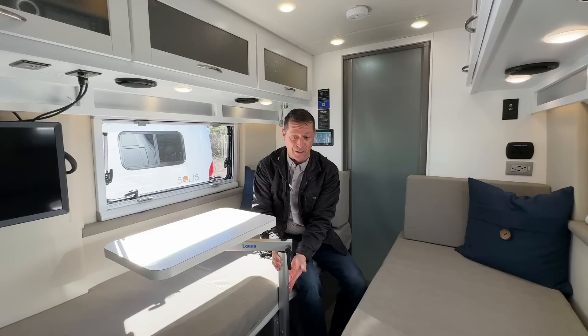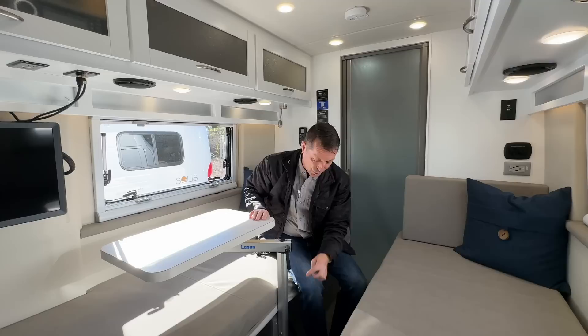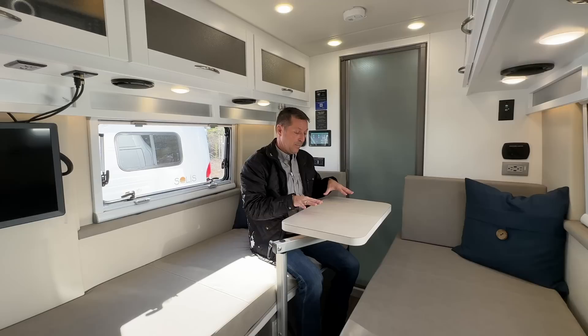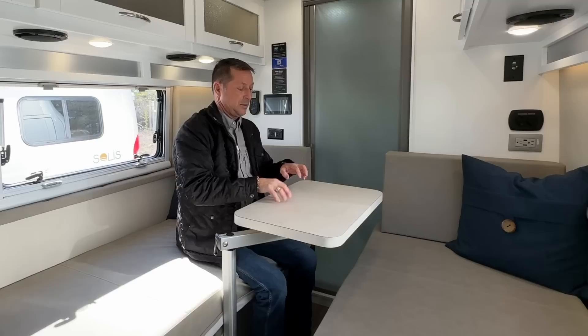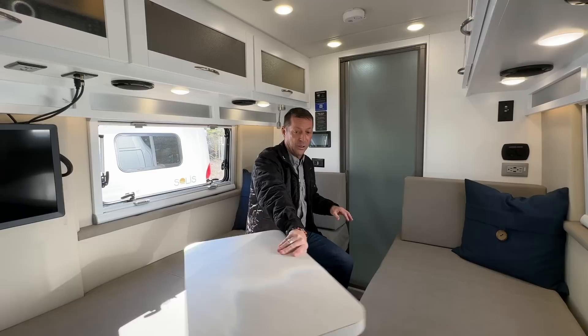This is a Lagoon table — there's a pole that attaches to a vertical surface then you move this around. It's on the smaller to average size from a tabletop perspective and there's only one place to mount it. While laying in bed this becomes the nightstand; if you're eating, somebody can eat here. Lagoon tables — love them or hate them — are really popular in Class B because they give flexibility. What should be called out is that in this model, the Coachman Nova RB rear bath, you can actually sit with at least one foot on the floor. I'm 5'10" and my feet are on the floor, which makes a huge difference versus having them up off the floor by two to three inches as in some other floor plans.